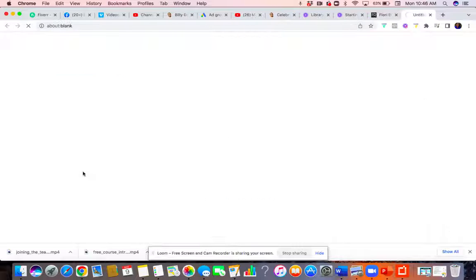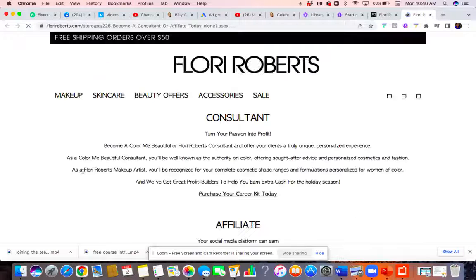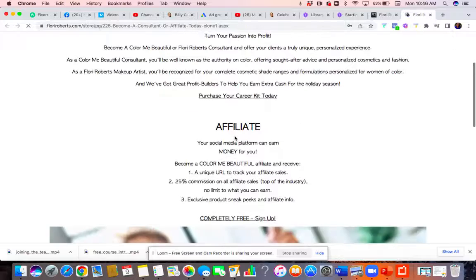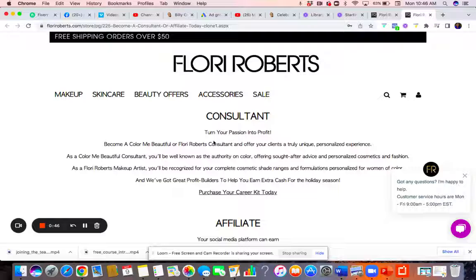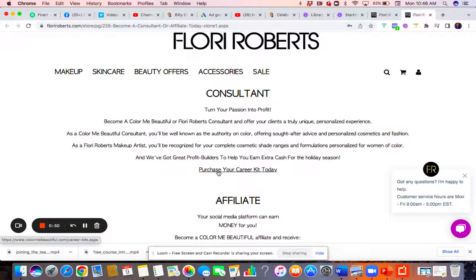We're going to scroll down to the bottom and hit 'Join Team.' Let's become a consultant — turn your passion into your profit. Then we're going to click 'Purchase Your Career Kit Today.'